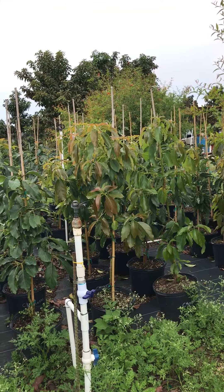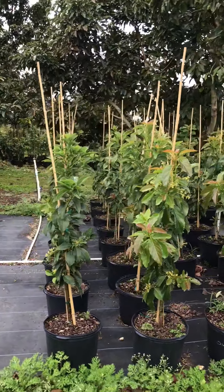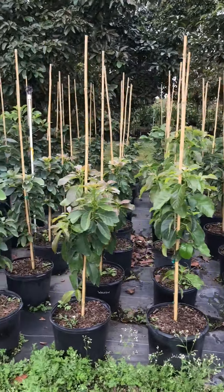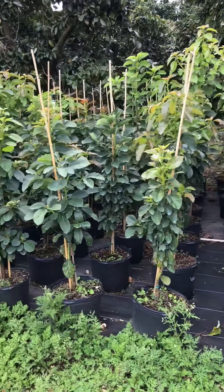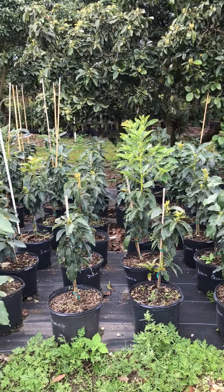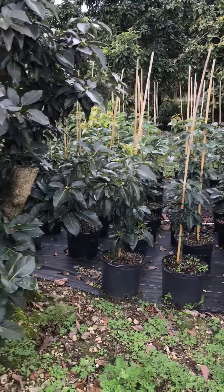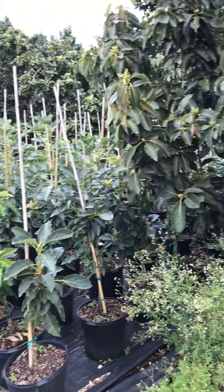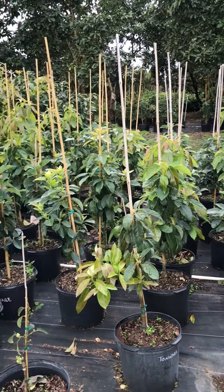These are all Choquette. It looks like now a few Simmons. Right here are Waldens. Starting here is Black Prince. The Black Princes are more down that way. And then here are some Tonnage trees. I'll cross this way and show you some more seven-gallon avocado trees.